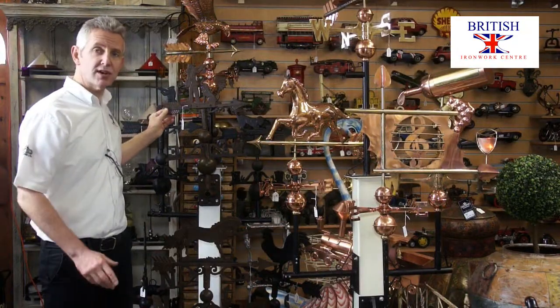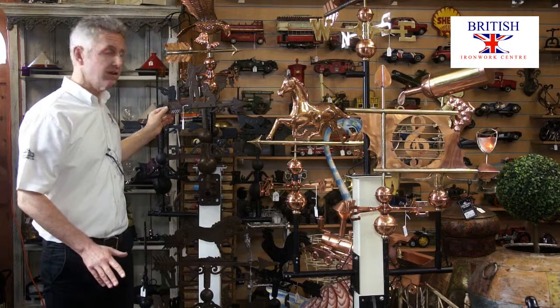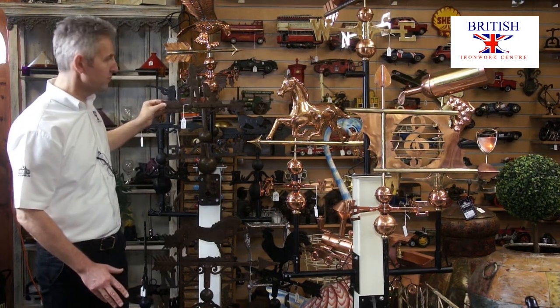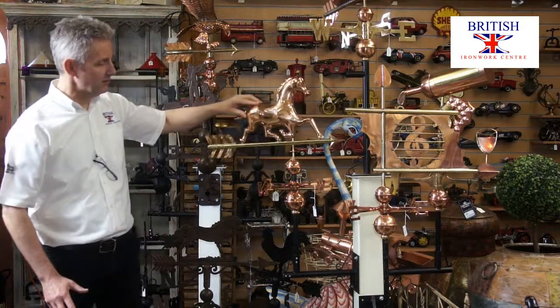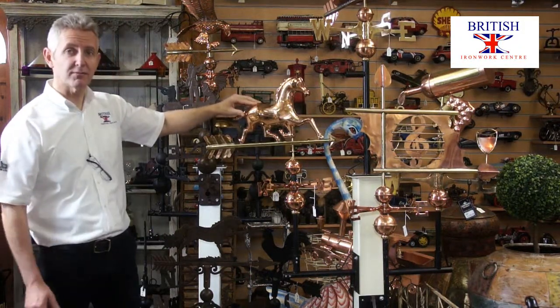One of our strengths is weather vanes. From cast iron weather vanes in brown or black, to polished copper weather vanes with brass components, all with wrought iron brackets.